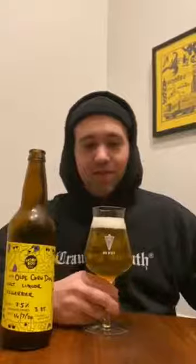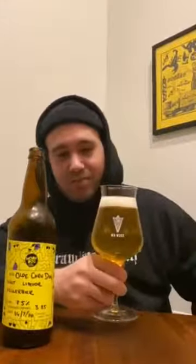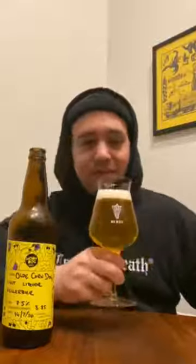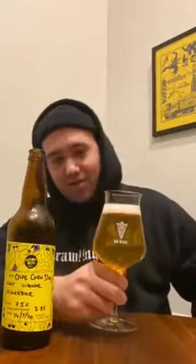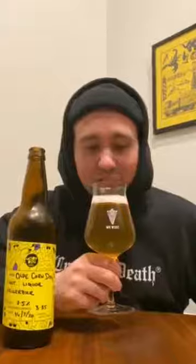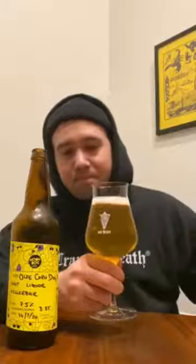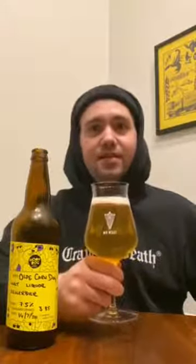Interesting smell — I wasn't expecting it to be quite as powerful as it is. It's almost just like a very kind of scenty, powerful lager. Very clean, very crisp. A little bit of hops, a little bit of malt, but it's interesting. Let's have a little bit of a sipbity sip.